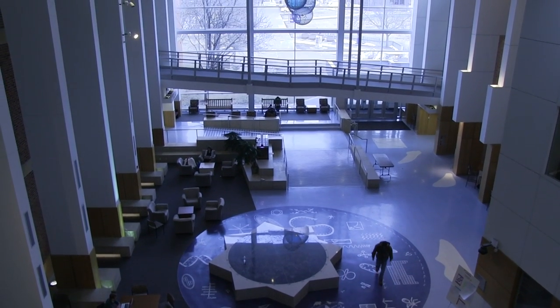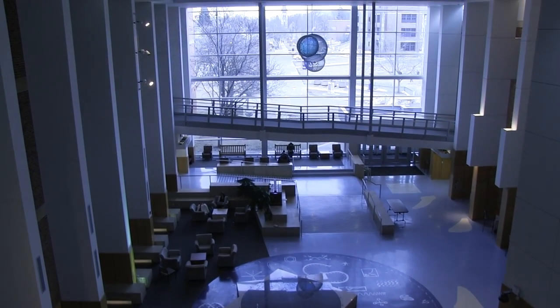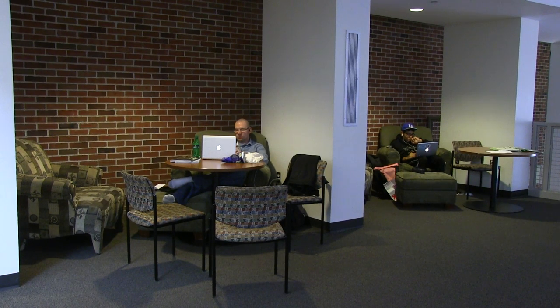The SLC was designed to allow as much natural light as possible, with a full wall of windows to let the sun light up the atrium, making it an ideal study space.